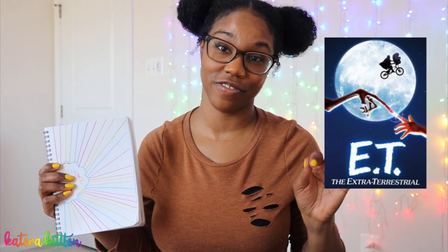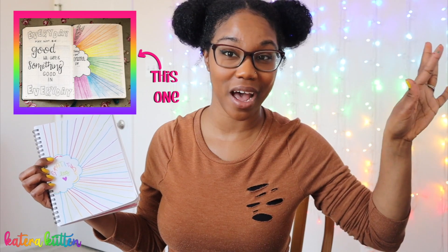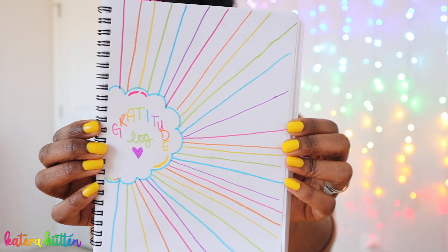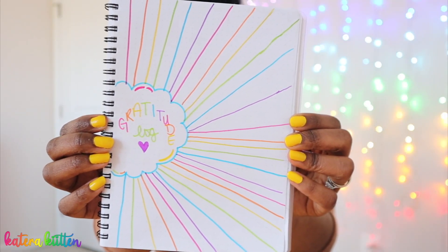This gratitude log is about to have ET phone home. My attempt at doing that cute little cloud with the rainbow rays coming out — just use your imagination and it's looking better! So I plan on filling out one ray for each thing I'm thankful for in April. I'm going to write horizontally and hopefully small, because I already write really big — literally setting myself up. But I still think it's super cute and it's rainbow infested.